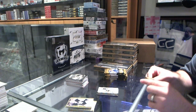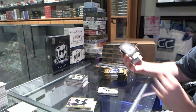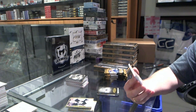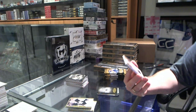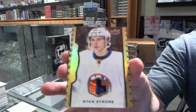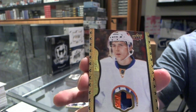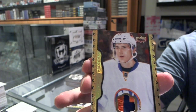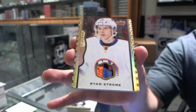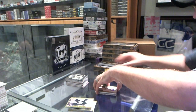We've got a black and white for the Detroit Red Wings of Pavel Datsyuk. And we've got a Ryan Strome game news patch, number 29 of 35, for the New York Islanders.